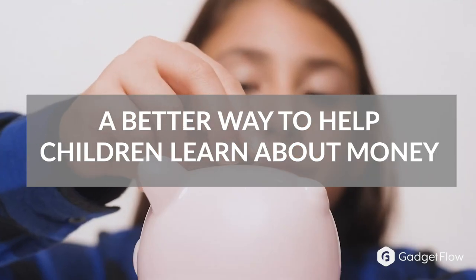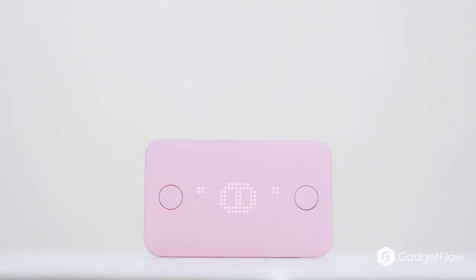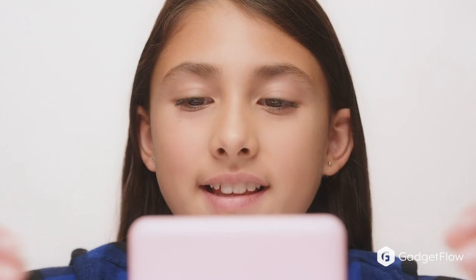You'd think by now there would be a better way to help children learn about money. That is where Pigsbee comes in. Pigsbee is a fun handheld home for your child's digital pocket money.